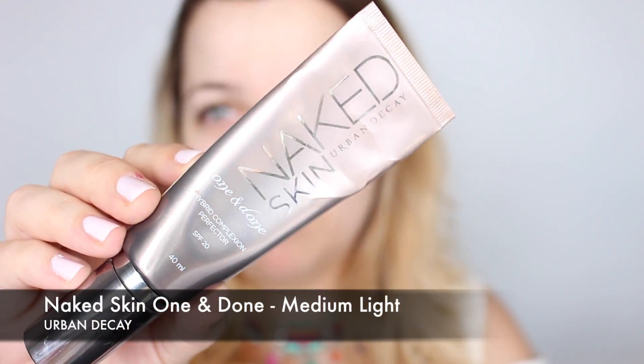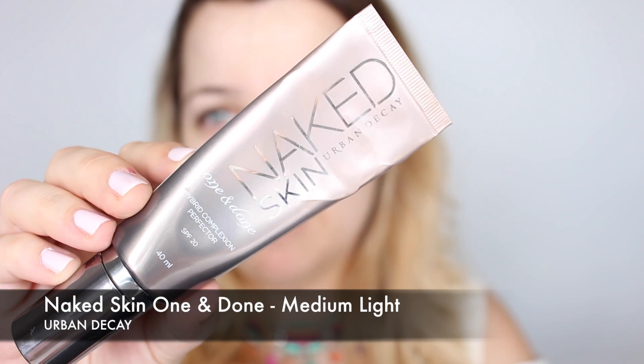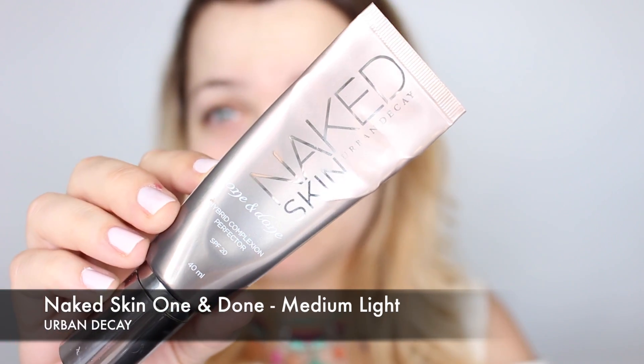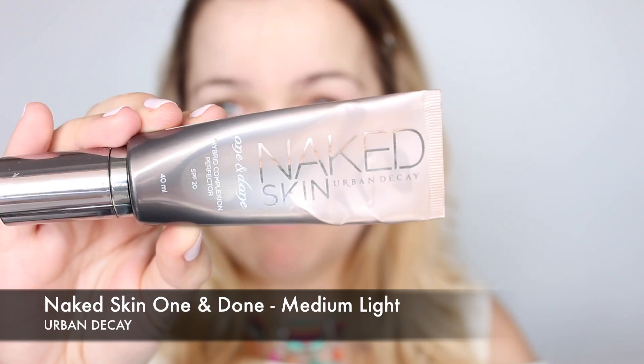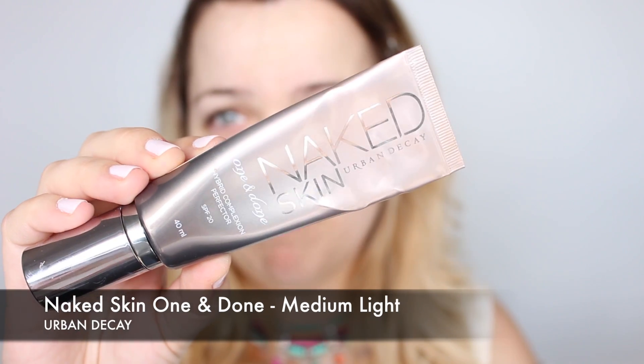Vamos a comenzar con la piel. Quiero un efecto de piel translúcida, piel natural, que se note que va maquillada pero algo muy sutil, piel transparente. Para ello voy a utilizar una especie de híbrido entre crema con color y base de maquillaje: la Naked Skin One and Done, en el tono Medium Light, que además tiene protección solar del 20. La voy a aplicar desde el centro del rostro hacia afuera.